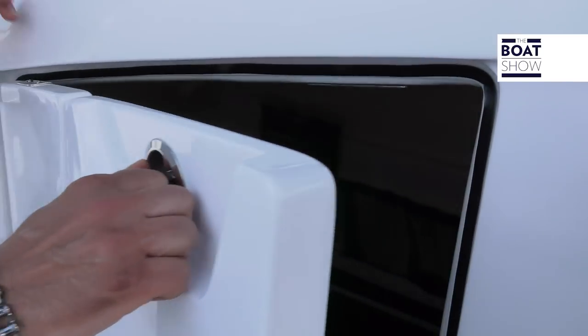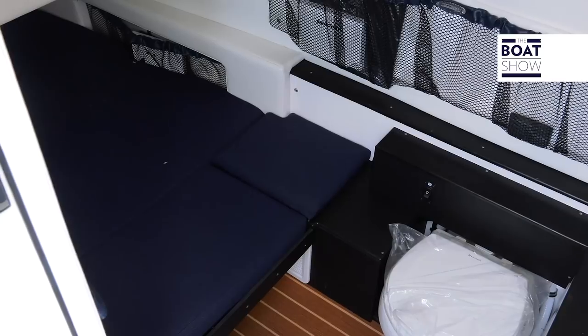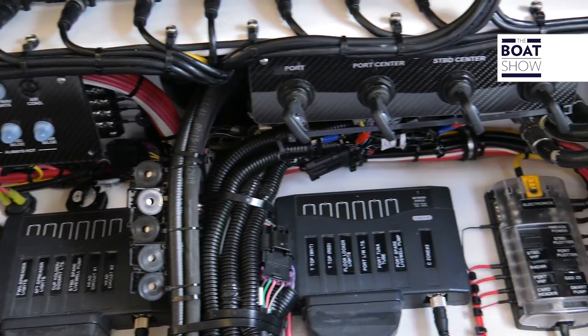Now just behind this folding door at the helm, we find a comfortable bunk bed. There's also a small toilet and the access hatch for all the electronics.